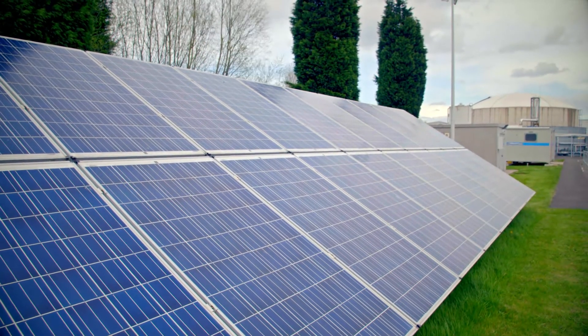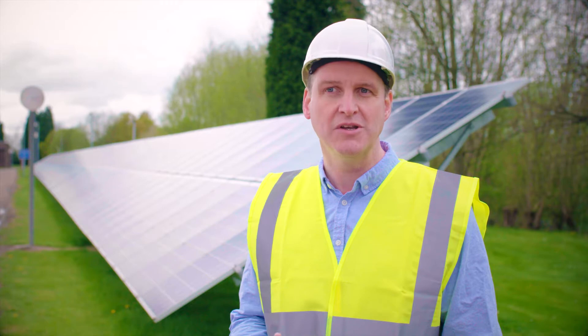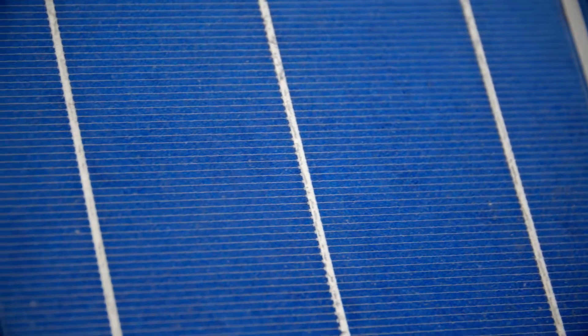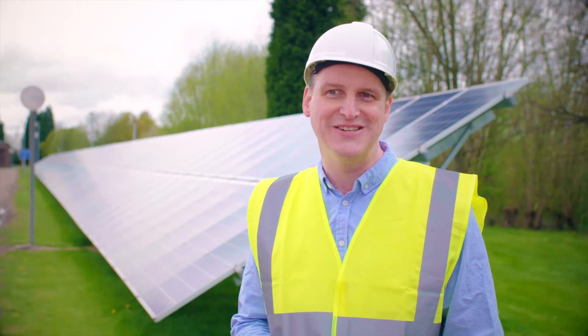Solar energy is very common renewable energy — the most common globally. There are no carbon emissions associated with the creation of that energy, and that can be on sunny days but also on greyer days like today.